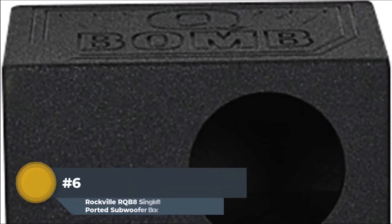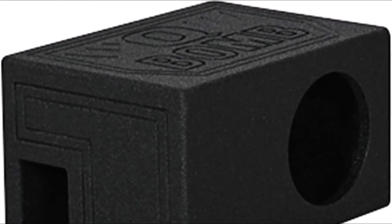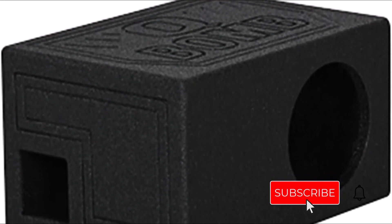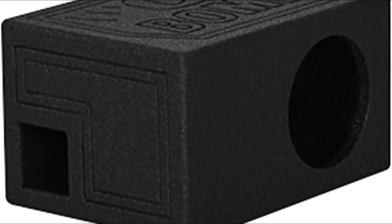Number 6: Rockville RQB8 Single 8-Inch Subwoofer Box Enclosure. The Rockville RQB8 Single 8-Inch Side-Ported Subwoofer Enclosure is ideal for those looking for a budget-friendly option that still offers great performance, built using rigid polypropylene and MDF. This subwoofer enclosure will last for years to come, with high-quality spring-loaded terminal fittings for easy connection and up to 3/4 inches of airspace. The RQB8 features a 1.0 cubic foot volume and 34 Hz tuning frequency, making it compatible with most subs below 1 kHz.